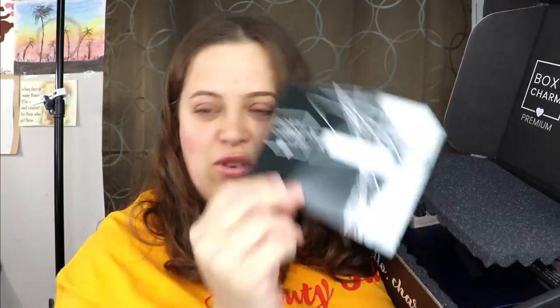This is the premium box, and this is the one I was definitely most excited for because it's a Fenty Beauty takeover! I love Fenty Beauty — they have my favorite concealer of all time and some of my favorite lip glosses. There's a little card inside that tells you everything that's in the box, so let's go through it one by one.